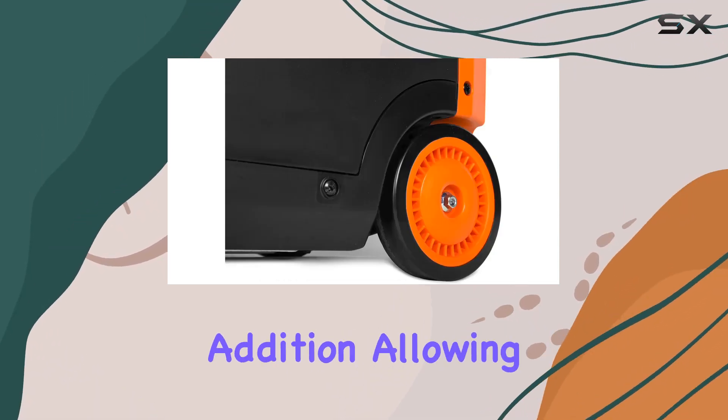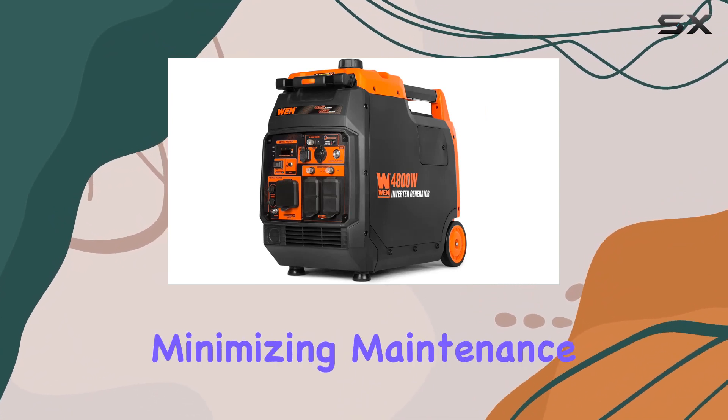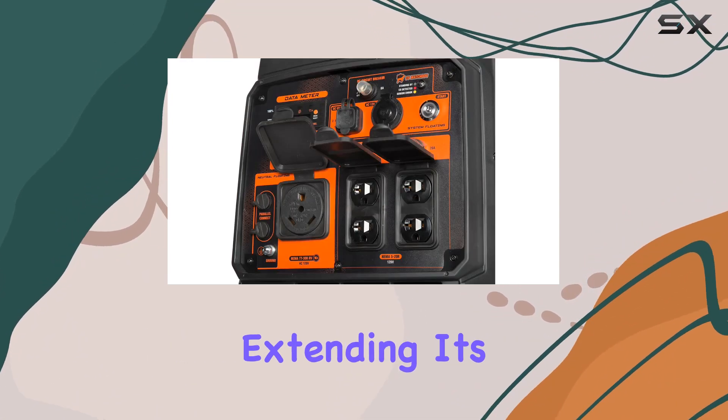The fuel shutoff is a thoughtful addition, allowing the generator to utilize remaining fuel before shutting down, minimizing maintenance efforts and extending its lifespan.